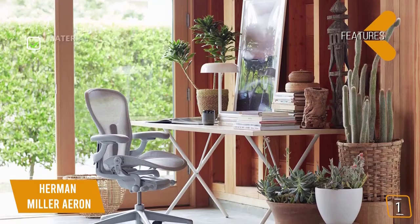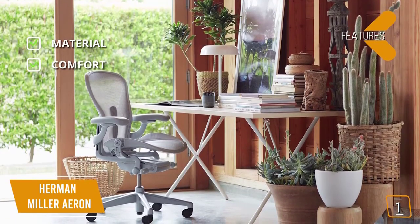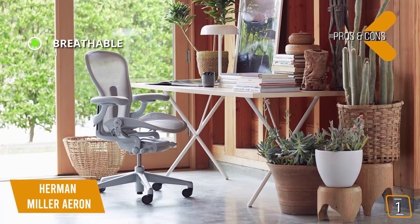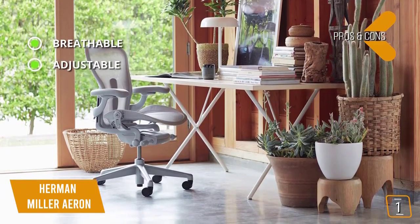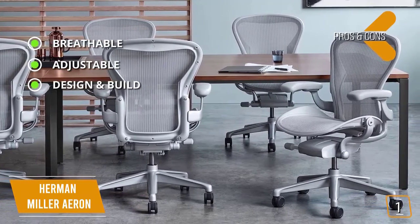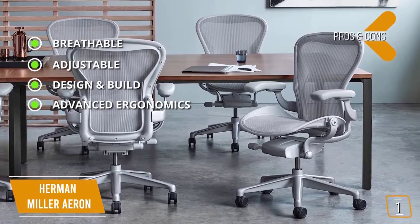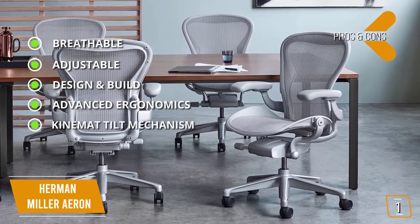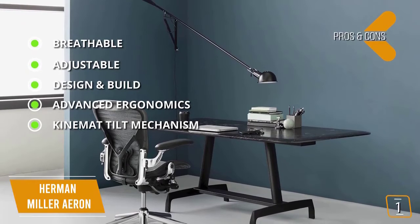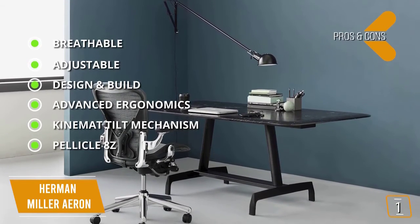The key features are: material — metal and elastomeric mesh fabric; comfort — one of the most comfortable and ergonomic chairs in its class; warranty — incredible 12-year warranty. The pros are: breathable — elastomeric mesh on the seat and back stays cooler with increased airflow; adjustable — tilt and seat angle, height, depth, and angle adjustable armrests; design and build — beautifully designed with impeccable build quality; advanced ergonomics — PostureFit SL technology encourages a natural sitting position with adjustable lumbar support; patented Kinemat tilt mechanism — best-in-class support for both upper and lower back with a holistic integrated tilt system; Pellicle 8Z — provides eight zones of varying tension for sophisticated support.